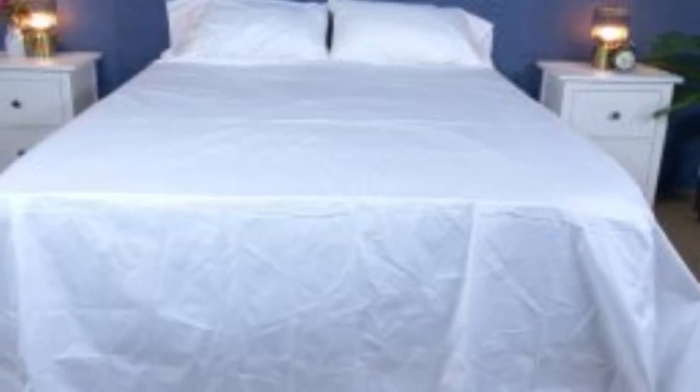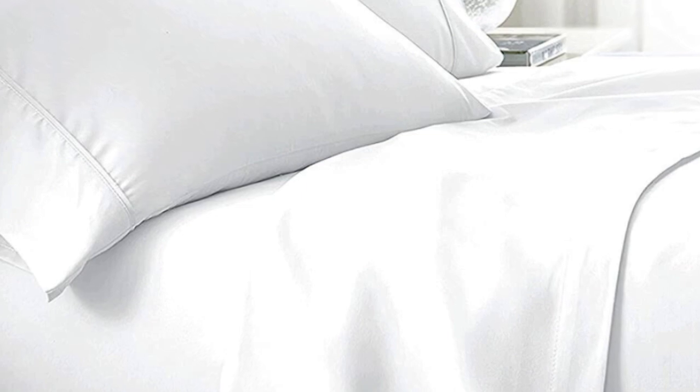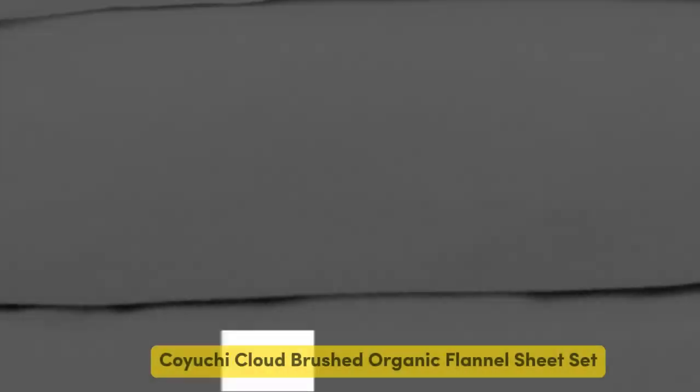Like some others on this list, these sheets should be fairly durable and long-lasting. However, the price could be steep for some. Pros: Smooth, silk-like texture; wide variety of color and design options; sleeps cool. Cons: Pricey for some.